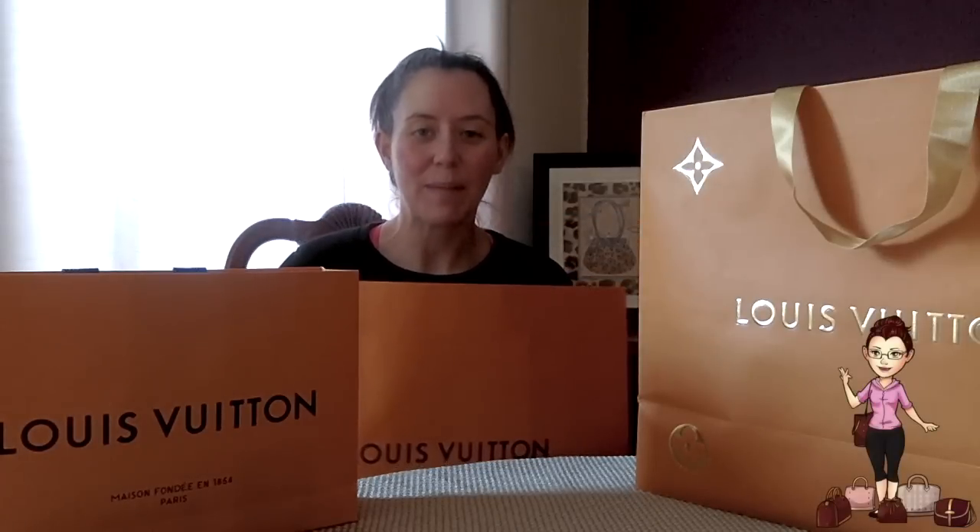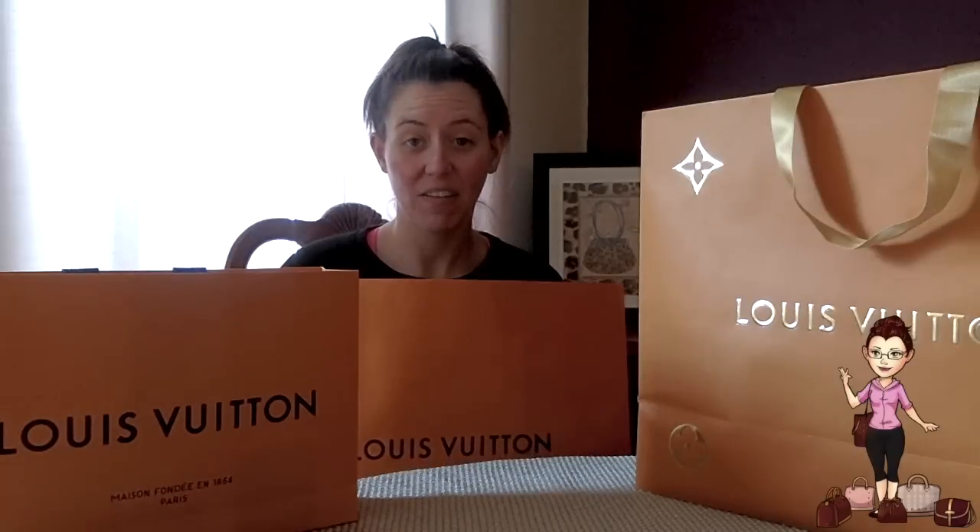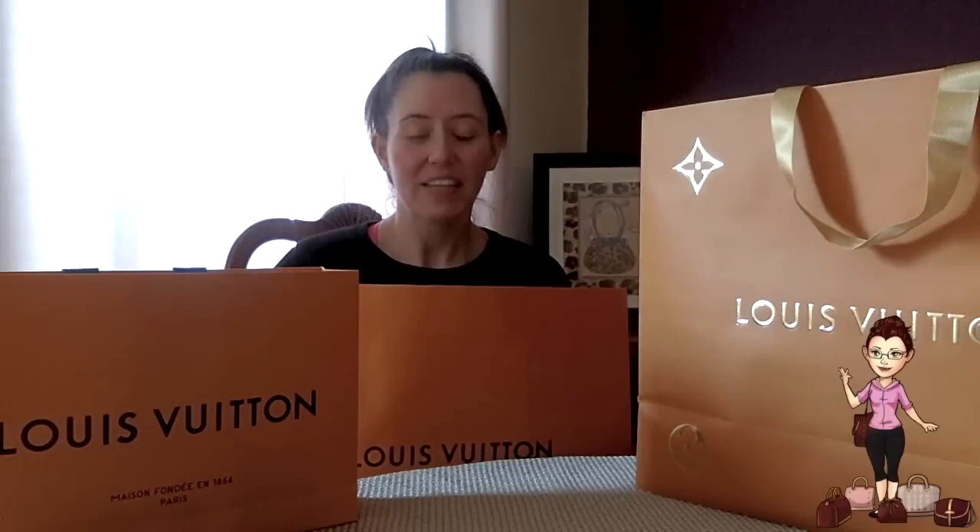Hi guys, it's Michelle from Little Mama's House. I know I have not posted in forever, but finally I am here to do a gigantic haul.